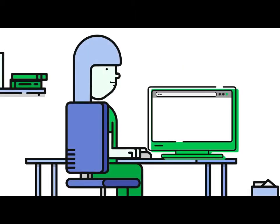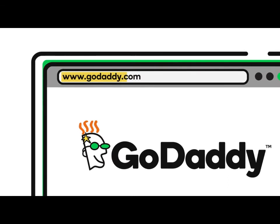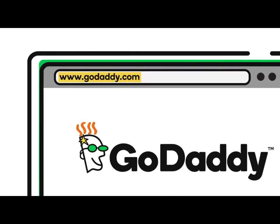When used for a website, your domain name is what people type into their browser to find your site. This is why they are sometimes referred to as web addresses. So, GoDaddy.com is the domain used for GoDaddy's website.